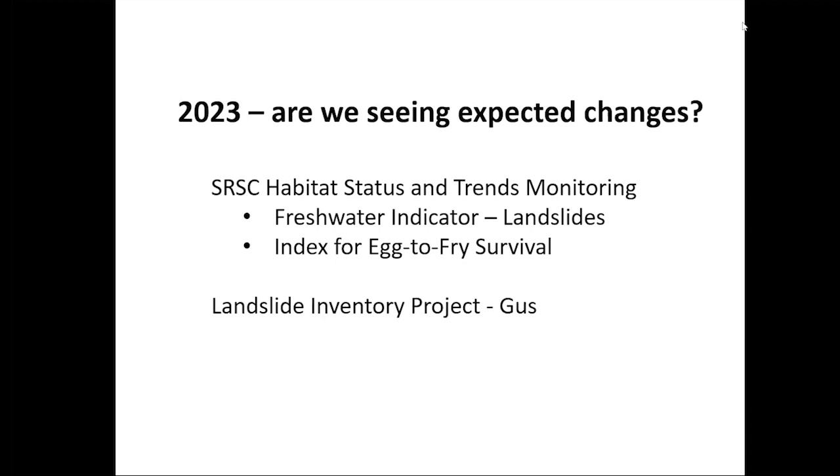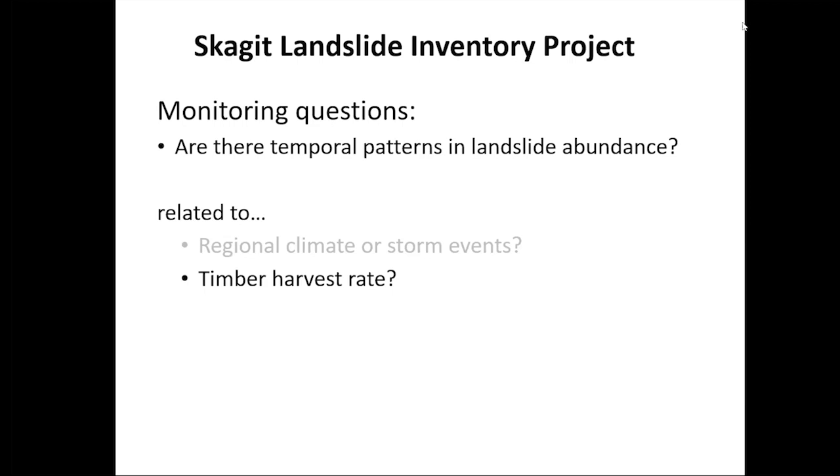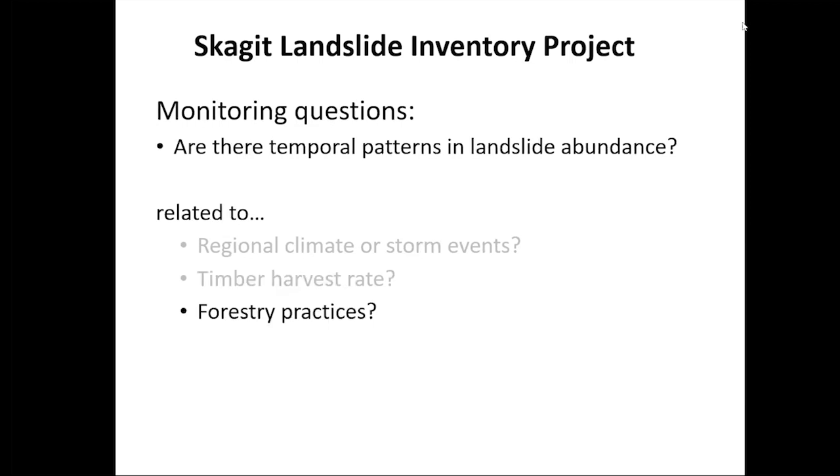Thanks, Kurt. I'm Gus Satius, the watershed scientist in the Forest and Fish Program. I'll be talking about our landslide inventory project. For this project, we address the following monitoring questions, all revolving around this central question: are there temporal patterns in landslide abundance? We also wanted to know what explains those temporal patterns — are they related to climate or storms, to timber harvest rate, or to forestry practices such as hazard avoidance, avoidance of harvest on unstable slopes, or road upgrades and decommissioning?